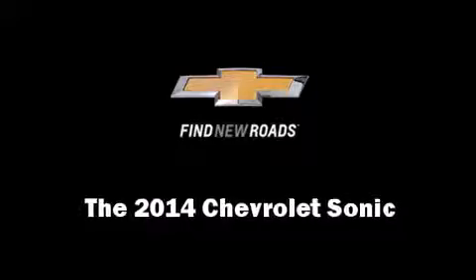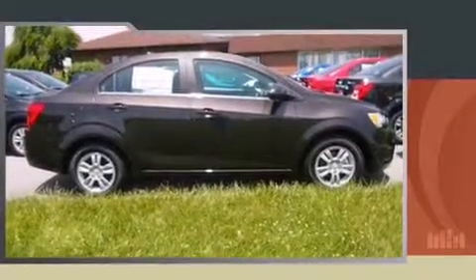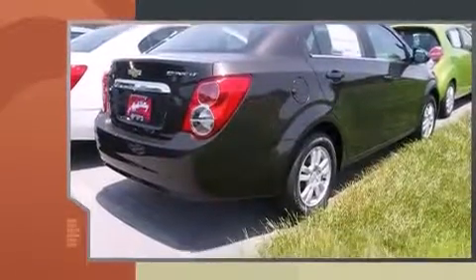Come test drive this 2014 Chevrolet Sonic. This four-door, five-passenger sedan offers the features and options for which you've been searching.